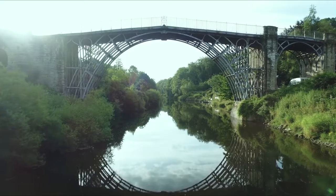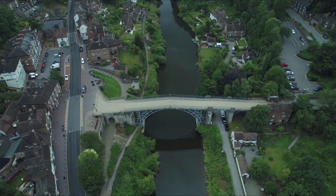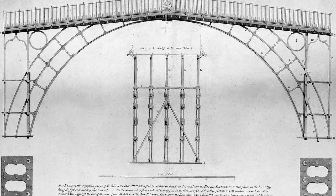This landscape has always been one of industry. The bridge provided a great opportunity to link up either side of the river. They didn't have to build it out of iron, but this is a landscape of iron founders, and they really wanted to demonstrate to the world what it is they could do.